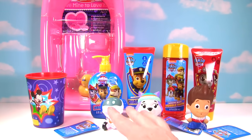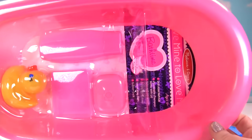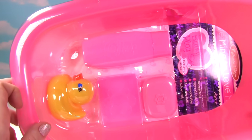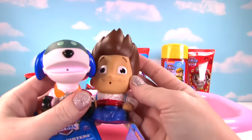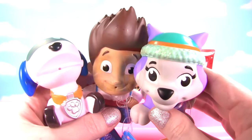We have shampoo, soap, bath squirters, and a bathtub. Let's have some fun! We have the Melissa and Doug bath time play set. It even has a little rubber ducky in there. We have three bath squirters: Robo Dog, Ryder, and Everest. Alright, let's get them in the bathtub and have some fun!